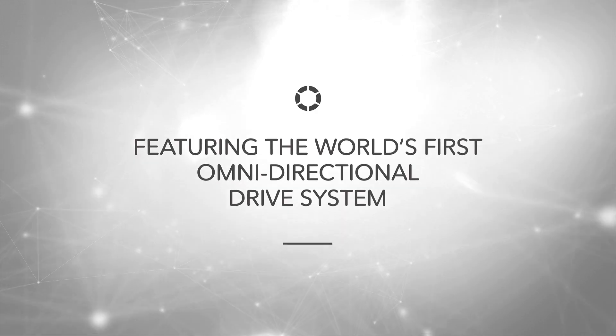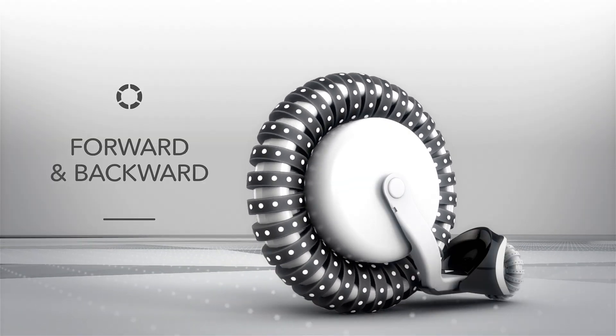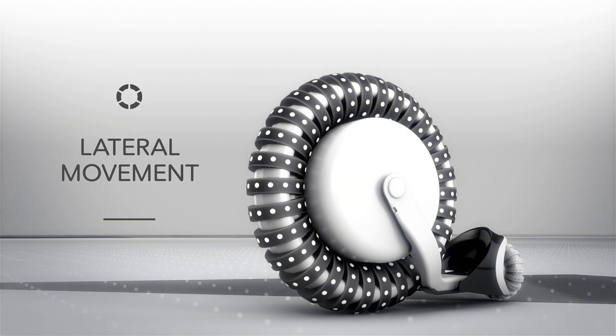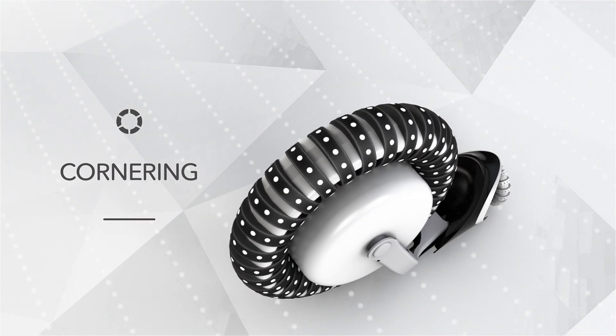Featuring the world's first omnidirectional wheel system, Unicub is able to move forwards and backwards, side to side, turn in place and corner.